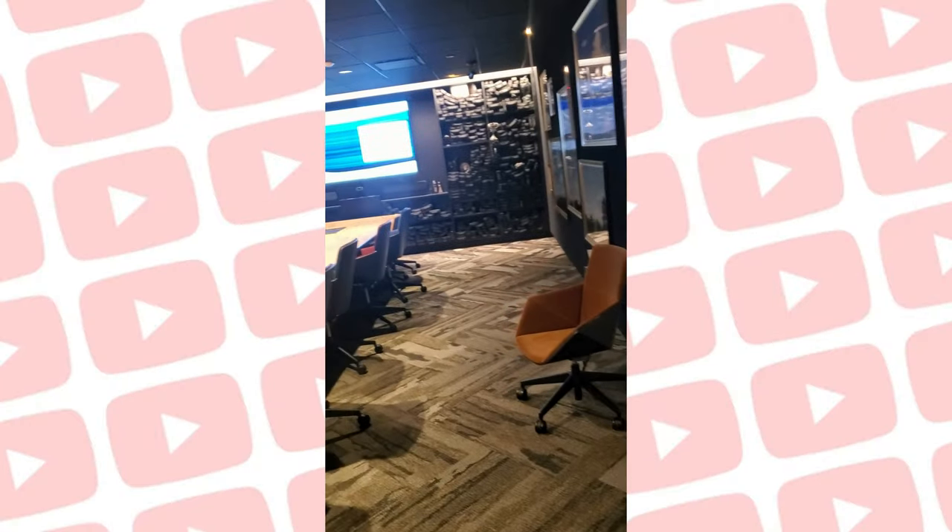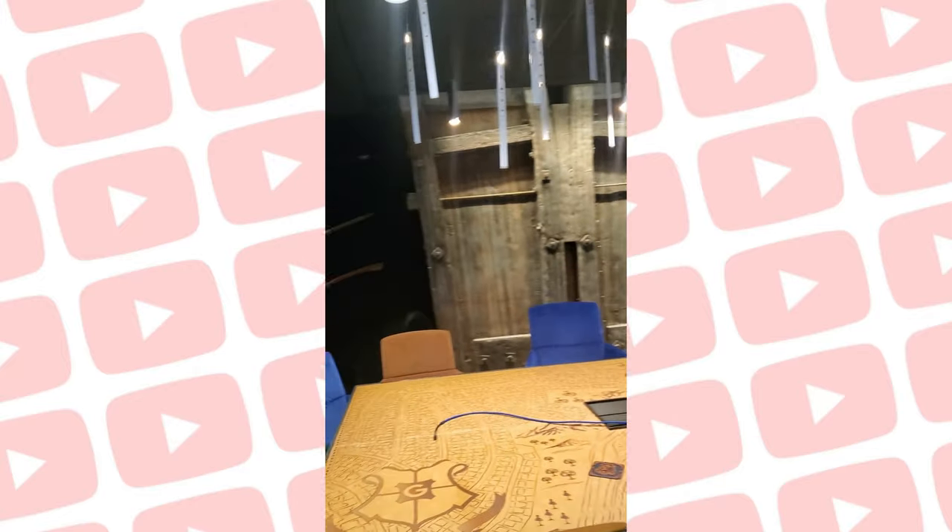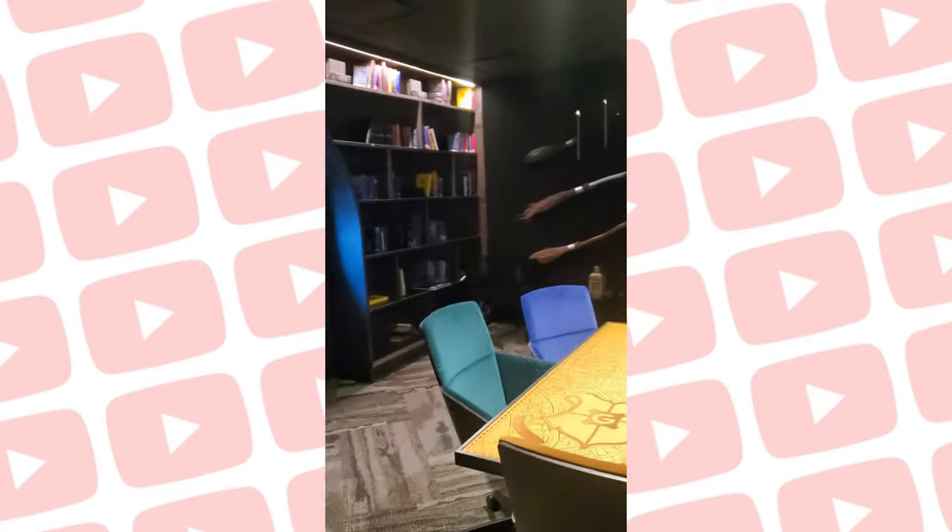We were walking towards the back where there was actually a music room, which is super duper dope as well. That's one of the community partners — say hey. And this is the Harry Potter conference room. I'm not a big Harry Potter fan — I don't fool with witchcraft — but a lot of the other creators loved this place.